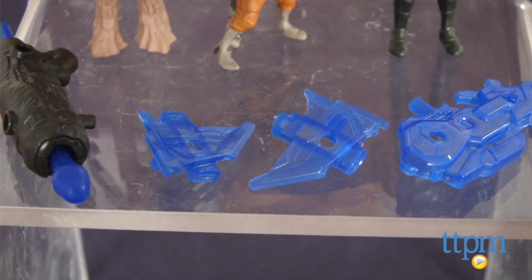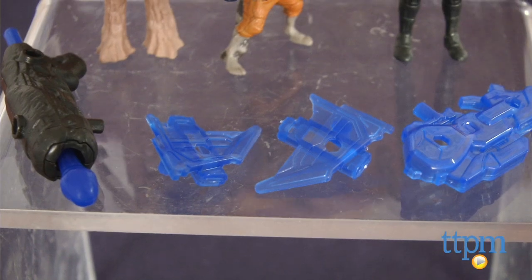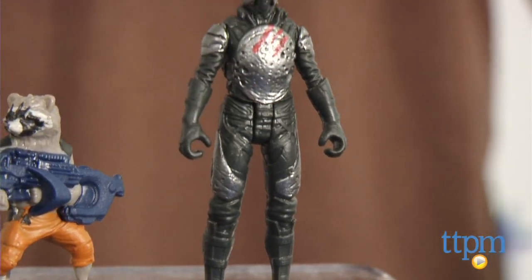All three figures have some nice details, especially for this small scale, and both Groot and the Trooper have a few points of articulation.